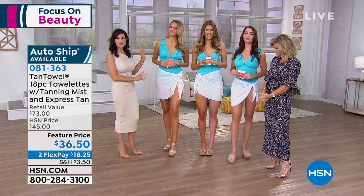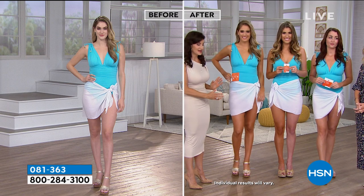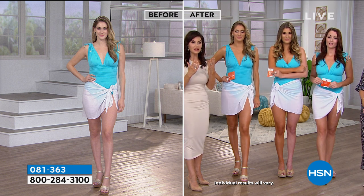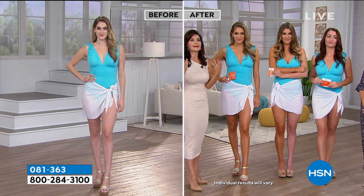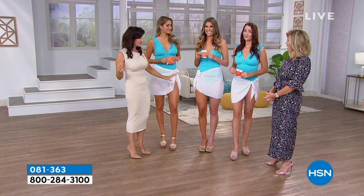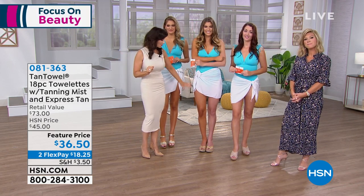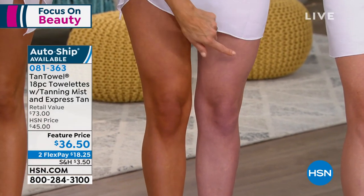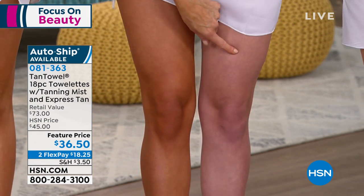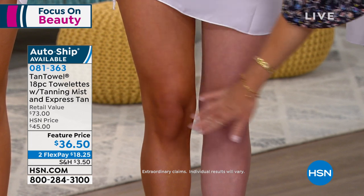Shannon is wearing the dark right now — this is the darkest you can get, a beautiful bronze color. It's completely even, streak-free, and doesn't look orange. Then Sophie is doing our half-and-half comparison in the plus shade. When you see her leg with its normal skin tone next to the tanned side, you can see how much it masks imperfections — veins and things like that. It camouflages all of that.